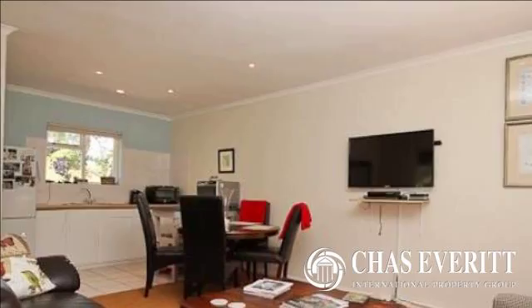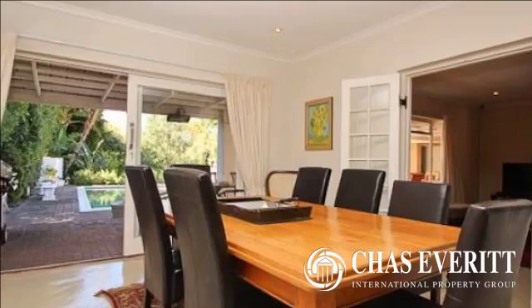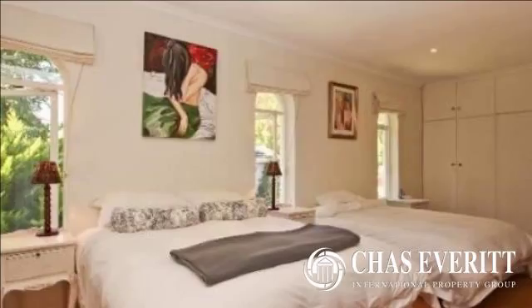Plentiful outdoor activities include horse riding, mountain hiking, bird watching and mountain biking, and all this on your doorstep and within 16 kilometers of the CBD.